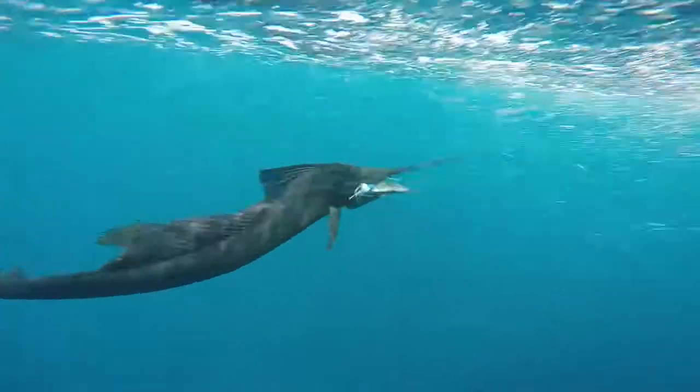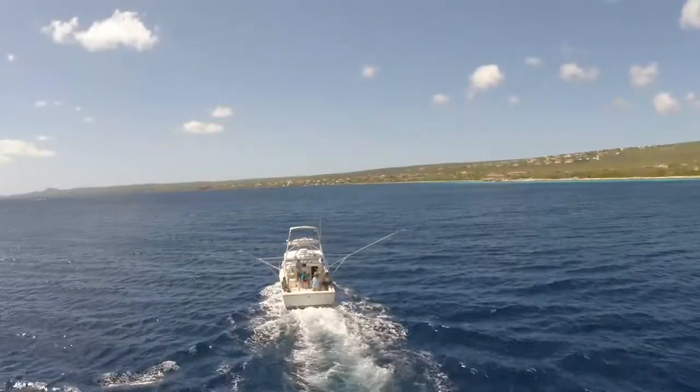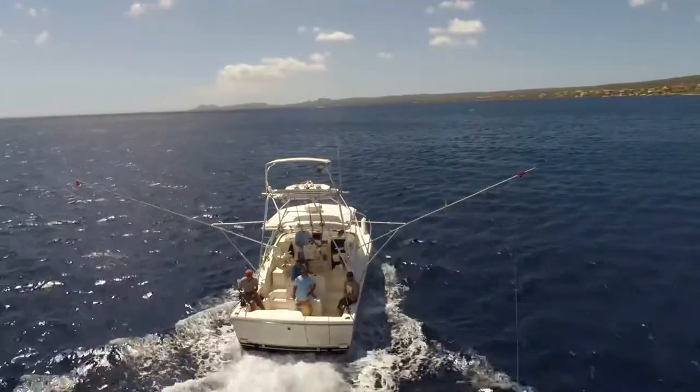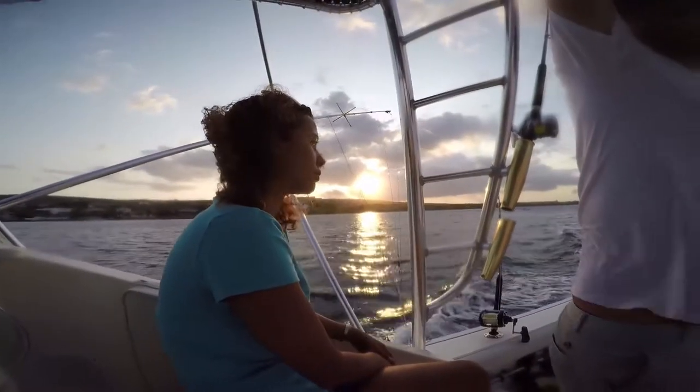This is Big Game fishing, Bonaire style. The Fishtails is a Pursuit 3000 offshore fishing vessel with all the bells and whistles, powered by twin Volvo engines, and it is without doubt the newest, best maintained, safest, and best equipped boat on the island.